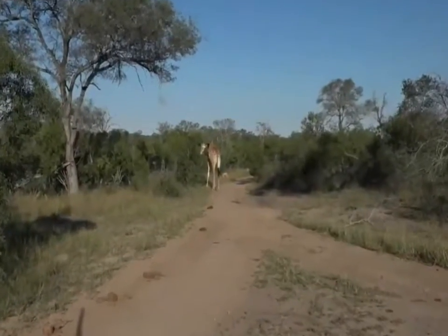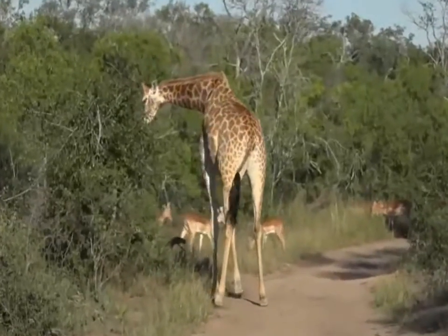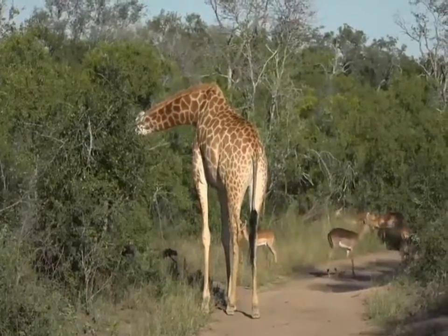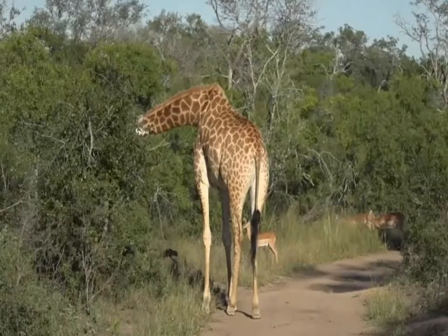We've had a really lucky afternoon so far — all these animals, all these spectacular creatures that we have out here. And I get to spend just about every single day with all these beautiful animals; it makes me feel very lucky indeed.